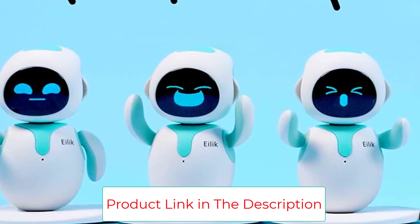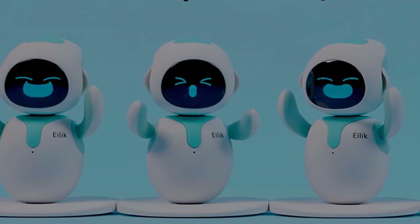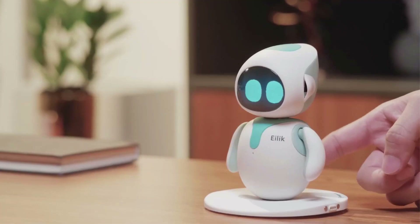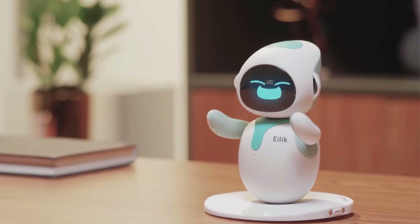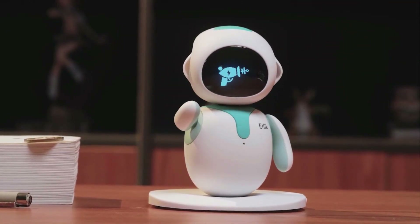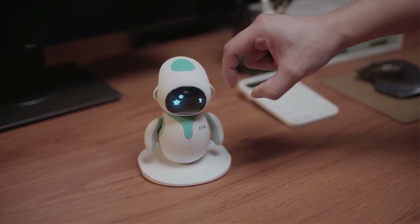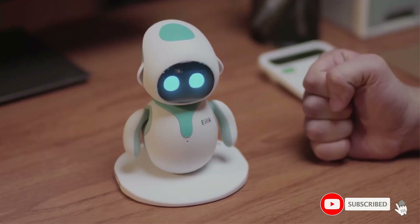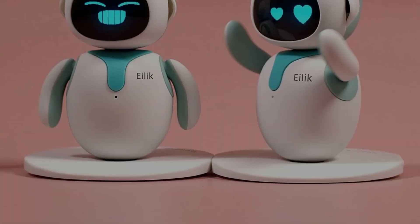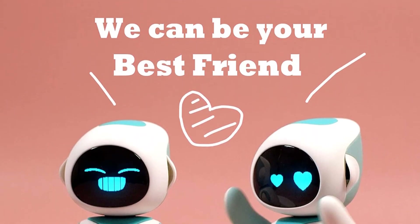It charges via USB-C and has haptic feedback motors, cameras, and an LCD to show different things. Two Loonas will immediately identify one another, and they can play together and form friendships, or fight. Loona is packed with fun and engaging activities. A dedicated team of professionals created the facial expressions, body language, narrative arcs, and choreography. Each Loona has infinite potential thanks to regular software updates, available for both Windows and Mac OS.